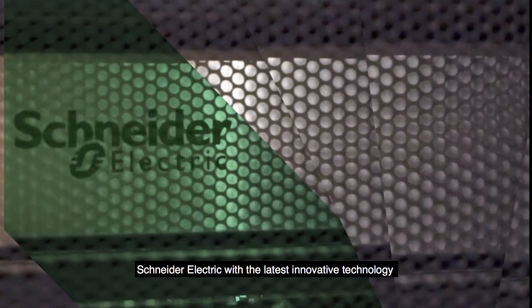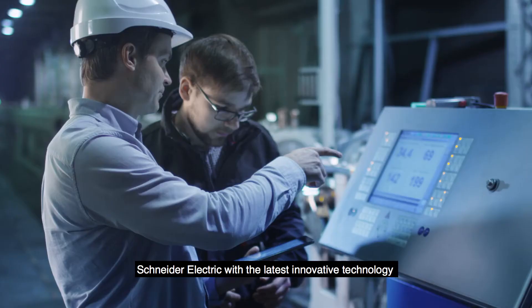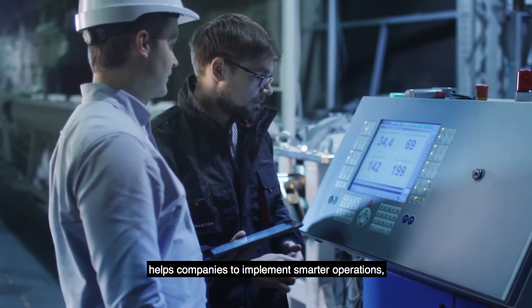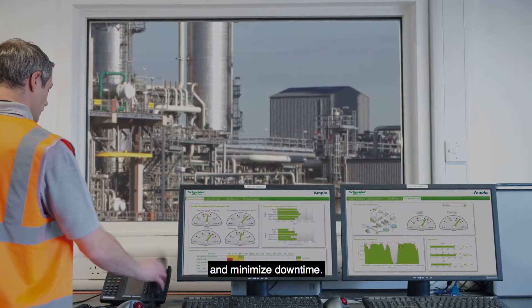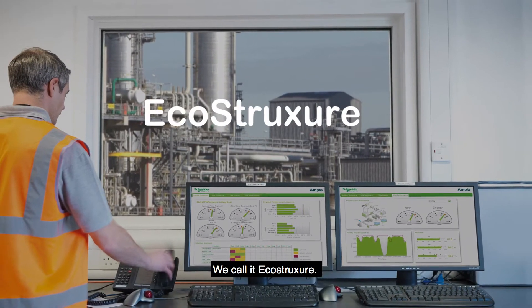Schneider Electric, with the latest innovative technology, helps companies to implement smarter operations, optimize asset availability and performance, and minimize downtime. We call it EcoStruxure.